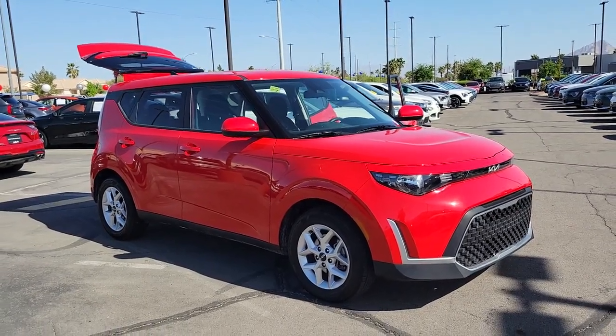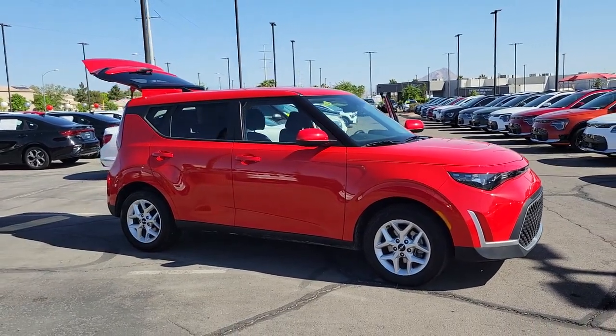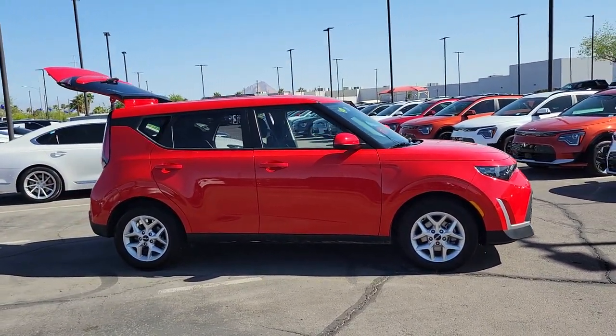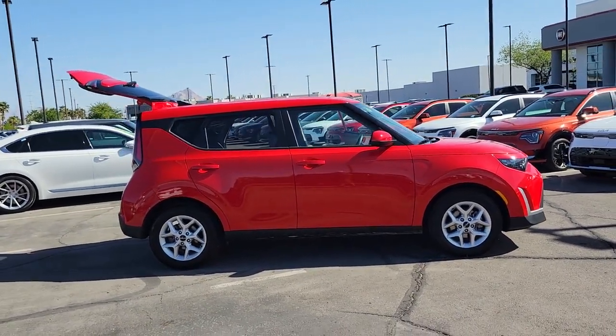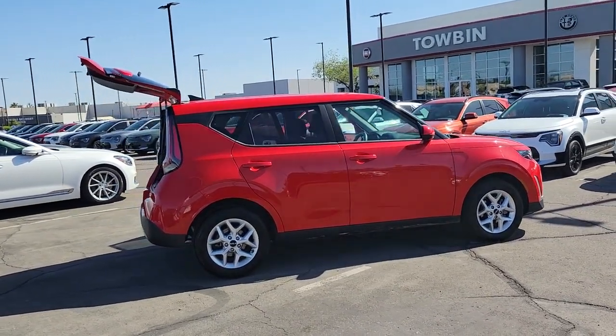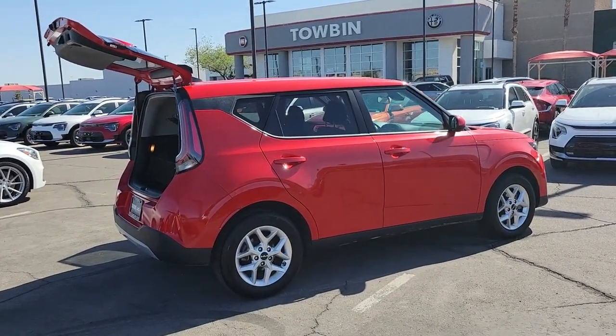Introducing the 2023 Kia Soul. Drive your own unique sense of style in this iconic Soul, the spirited subcompact crossover SUV that's daringly different. With a super spacious interior that excels at hauling people and cargo, touchscreen infotainment, and a host of available options, you'll be poised for fun and adventure.